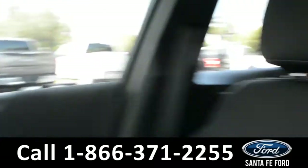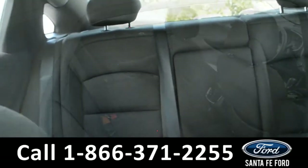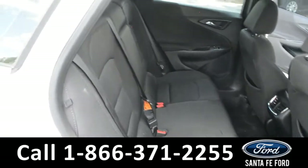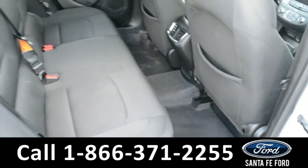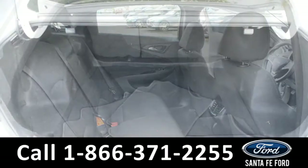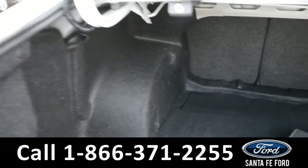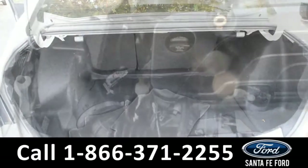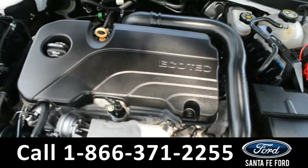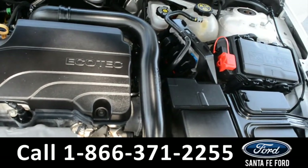Now let's take a quick look into the back row. Here's a look into the back row. This vehicle does have a spacious trunk area. Under the hood is an I-4, 1.5 liter Ecotec engine.